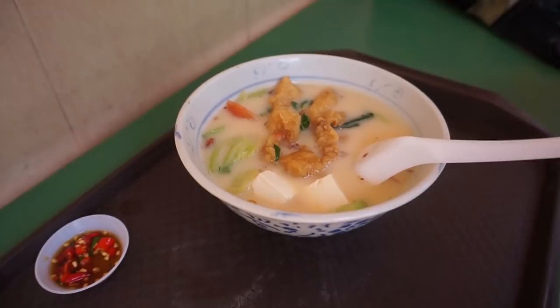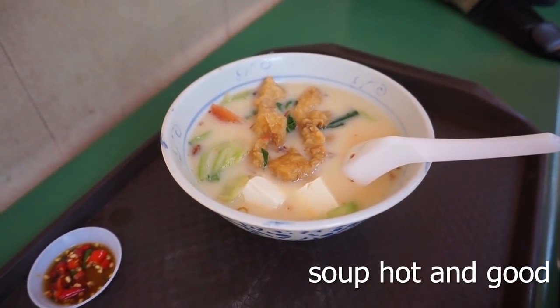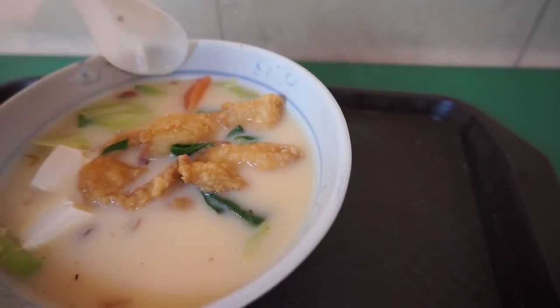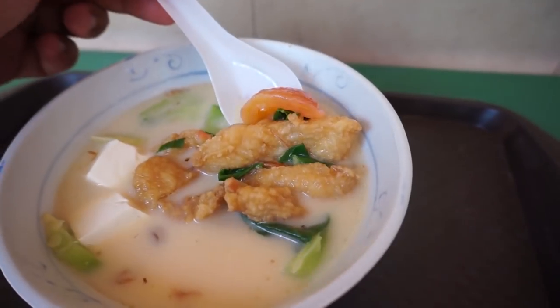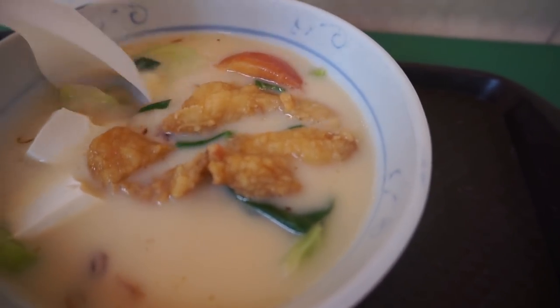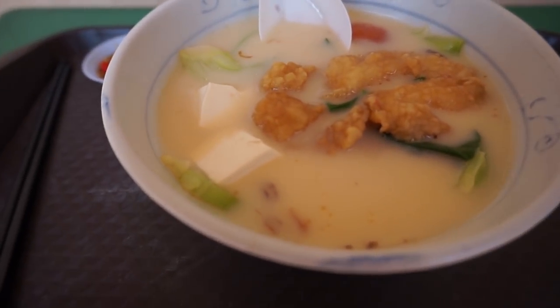The soup is fishy, savory, milky, and has an almost umami taste to it — very sweet and very delicious, and it goes very well with noodles or rice. If you come at lunch time this place always has a queue. Luckily, this place is open not only for breakfast and lunch but also dinner, so there's a wider range of time to come here and try the soup.